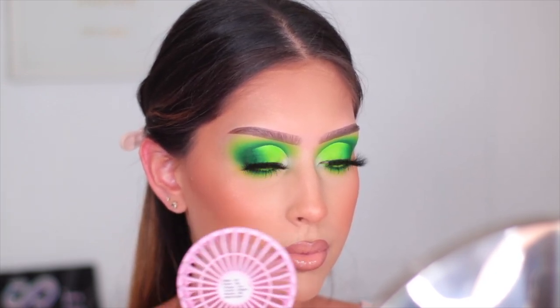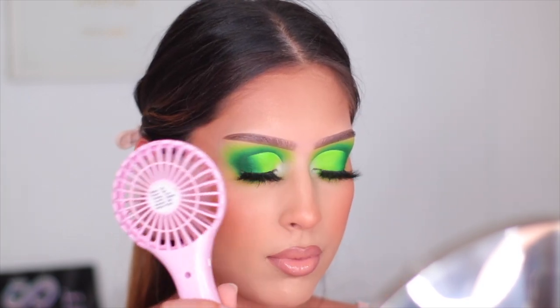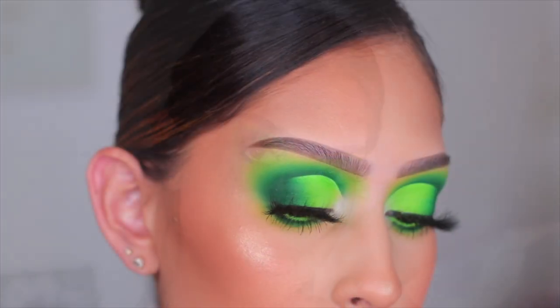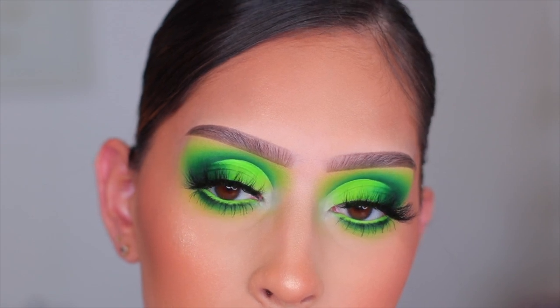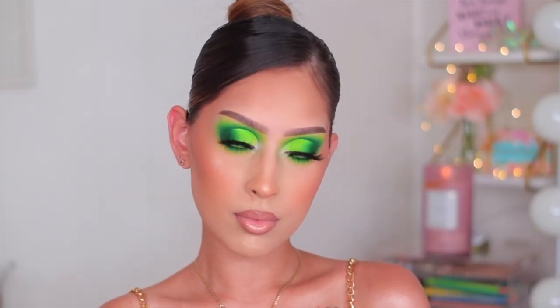To set everything in place I'm using the Huda Beauty Setting Spray - her dewy coconut spray - it gives a really nice beautiful glow. I dried the setting spray down with my Body B fan. That basically completes the look! Let me know down below if you want to see another color story - should I do pink or a neon orange? Thank you guys so much for watching and I'll see you in my next one, bye!